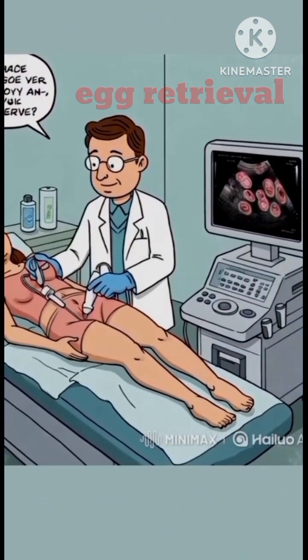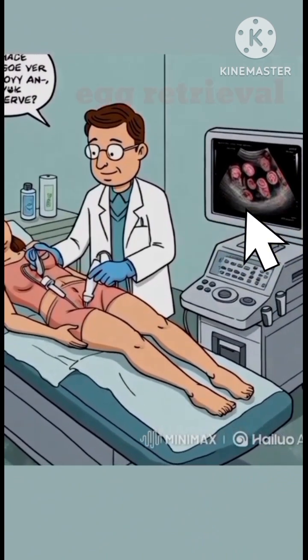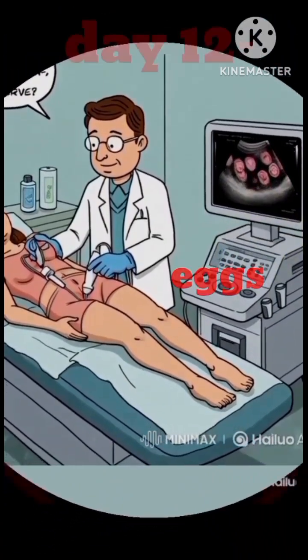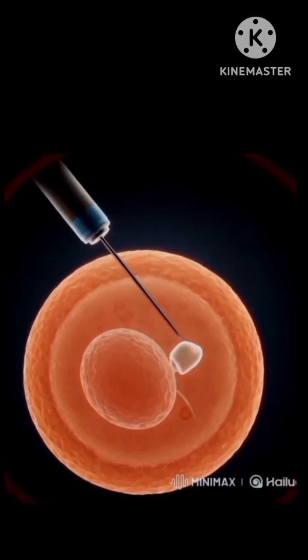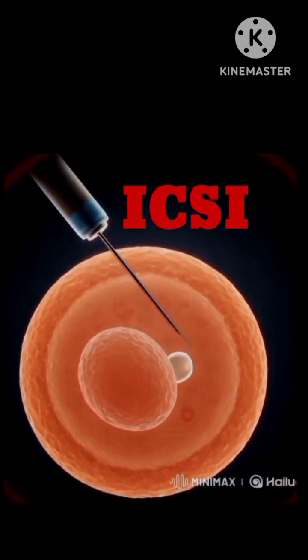Egg retrieval is done under mild anesthesia with the help of sonography guidance. A single sperm is injected into an egg under microscopy. This procedure is called ICSI — intracytoplasmic sperm injection.